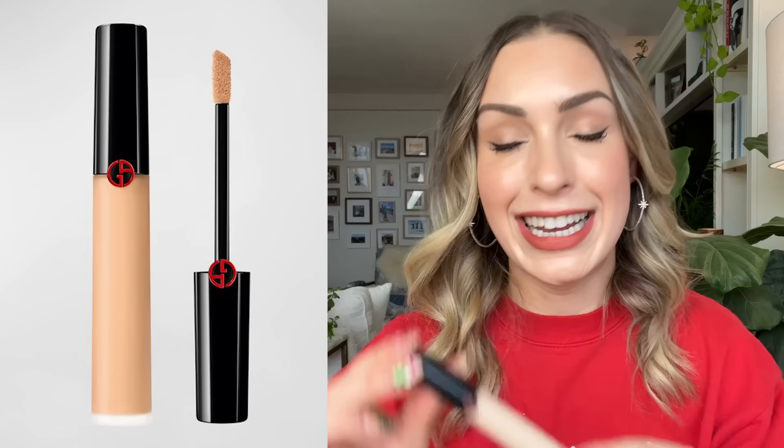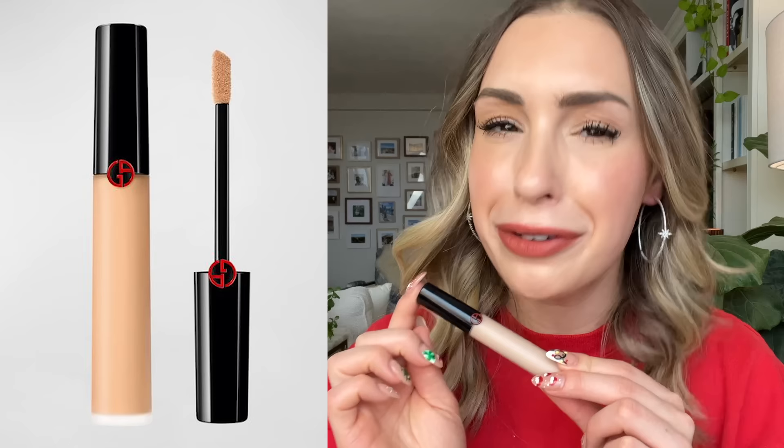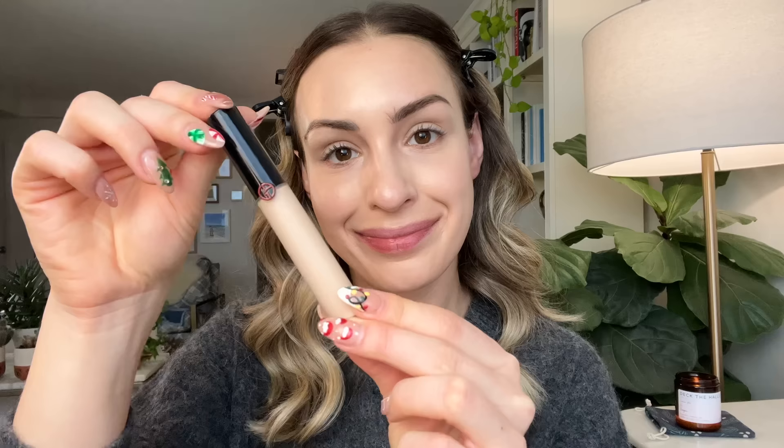The first one I really liked is the reformulated Armani Power Fabric Concealer. This was a holy grail for me and they reformulated it, but honestly I didn't need to be concerned because it is so beautiful. I did a side-by-side with the old formula and once it goes on the eyes I really cannot tell the difference — the longevity was exactly the same. I think this is a really good soft matte concealer for mature skin because it has a thinner consistency, so you get full coverage and blurring without it settling into fine lines. It doesn't dry out my under eyes.